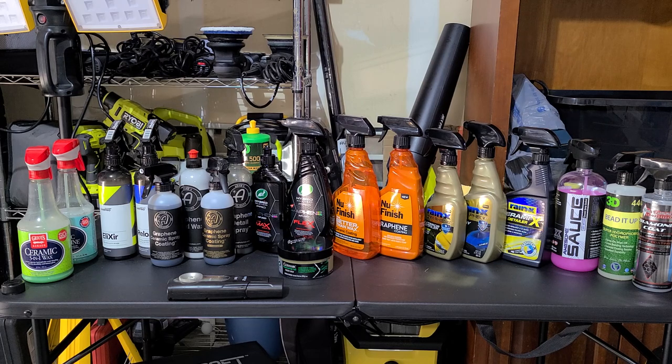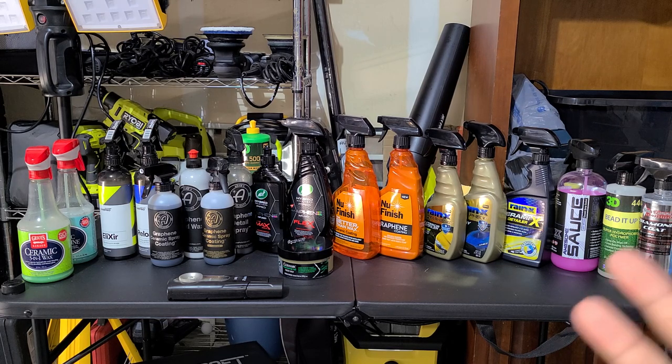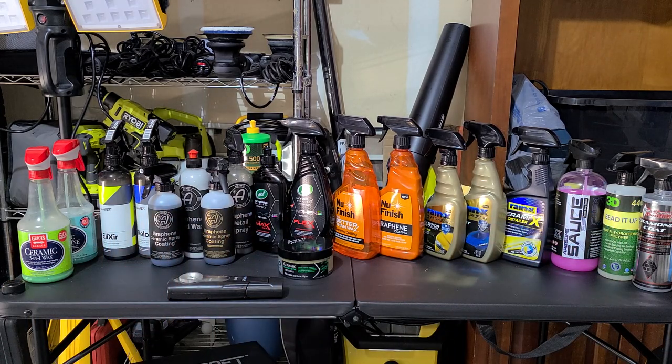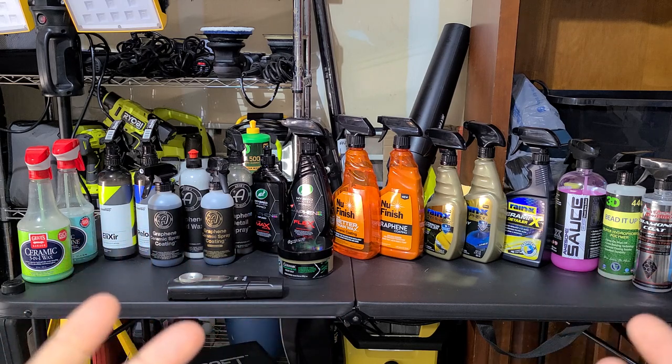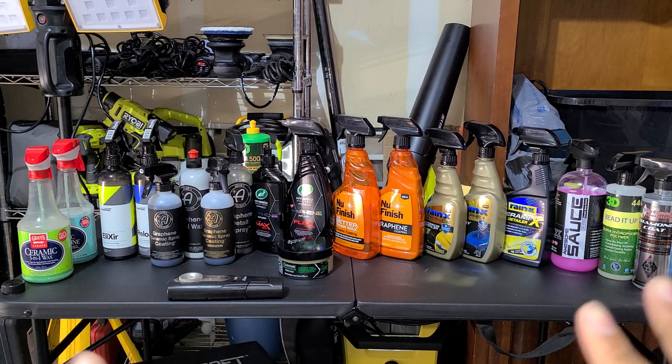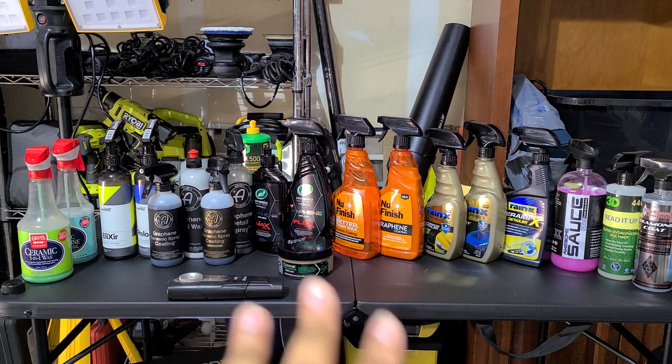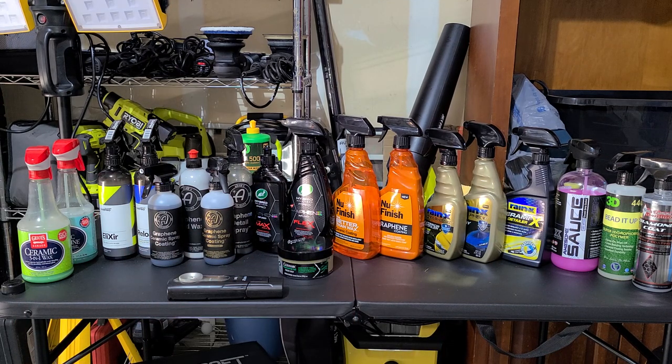A chemical resistance test shows how chemically resistant a product is across a range of chemicals, which gives a good idea of durability. Everyone has different driving conditions — some store their cars inside and don't drive much, others drive every day — so you'll never know exact longevity, but this will give you a good idea of what's more worth your money.